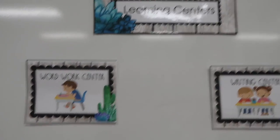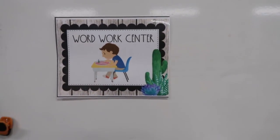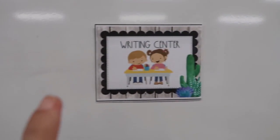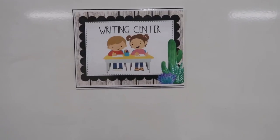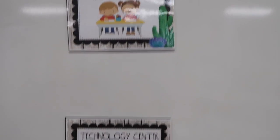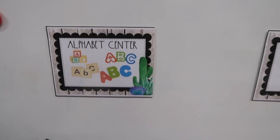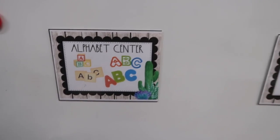Here is our learning center chart. We have the word work center, which is basically my center — sometimes phonemic awareness, guided reading books, whatever I plan for that differentiated group. Then we have the writing center, where they practice their letter of the week in a letter book. We're almost done with letters of the week, so writing center is going to turn into other types of writing. Then there's the technology computer center, and the alphabet center — this week it's spring-themed, so they're doing a flower activity matching uppercase to lowercase.